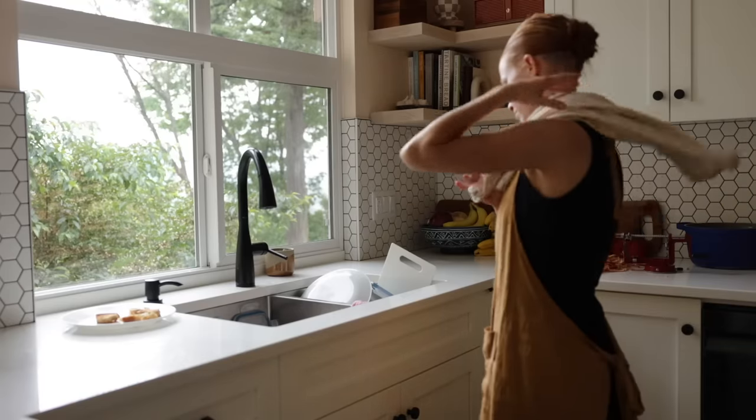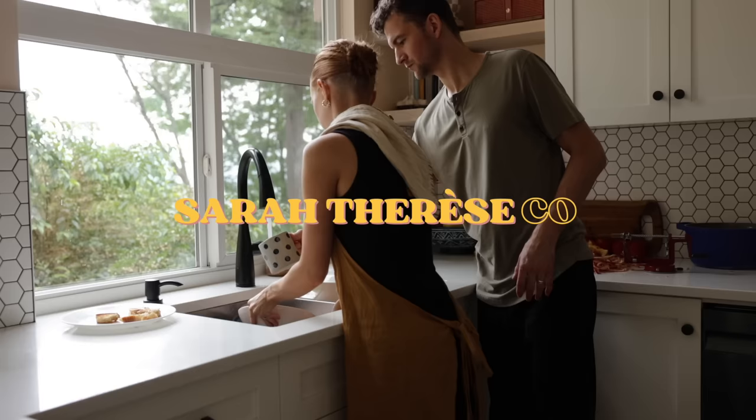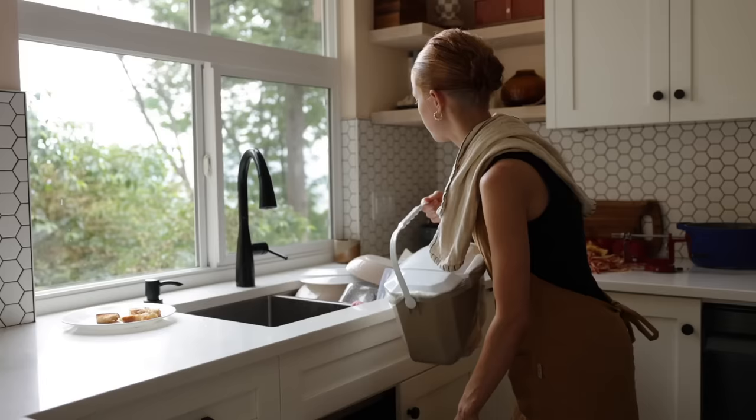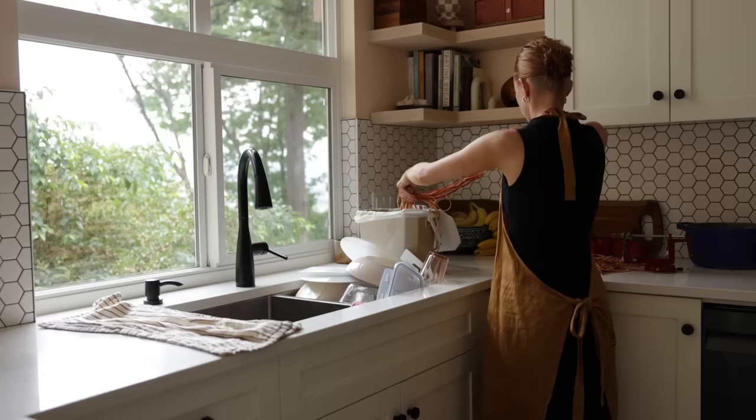All right, guess what day it is? The title says it all — it's my pantry day. I have a pantry day every little bit. Whenever I feel like I need to set some time aside to restock some items in my pantry, I call that a pantry day.